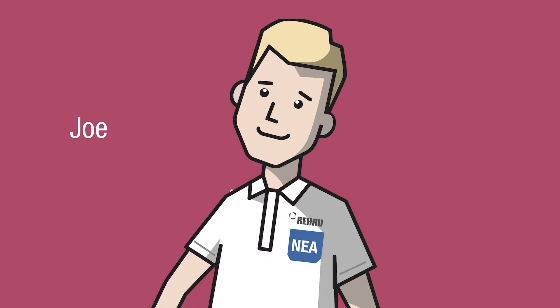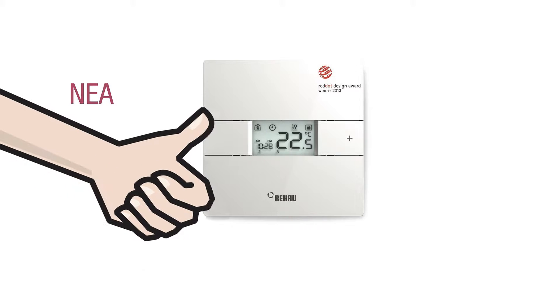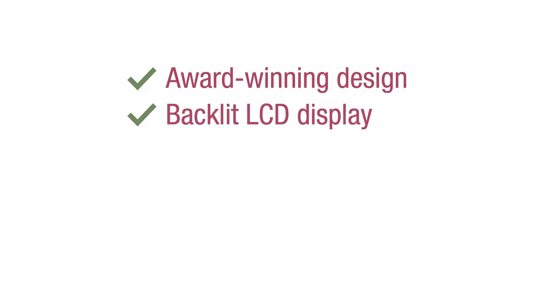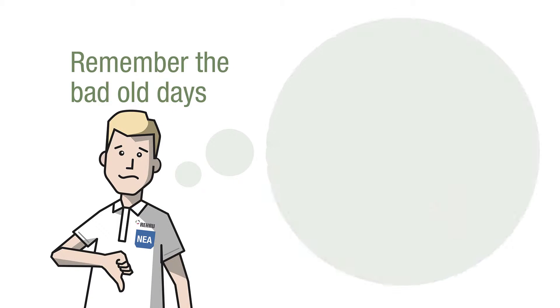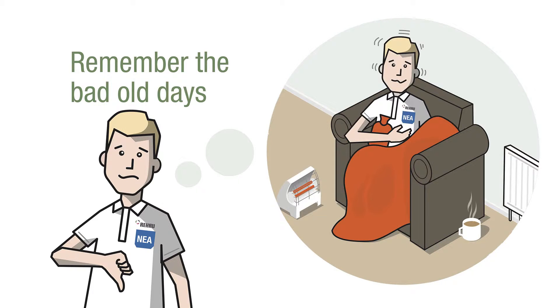Meet Joe. Joe was very clever and chose the Nia room controller. Nia has a unique award-winning design, a backlit LCD display. It is easy to use and understand and offers a 24 volt or 230 volt option. Joe remembers in his old home he was always hot or cold and could never feel comfortable with his old heating controller.